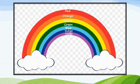So, children, there are seven colors in the rainbow. Children, indigo is a darker shade of blue.